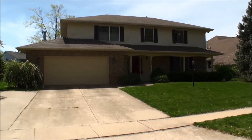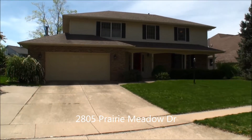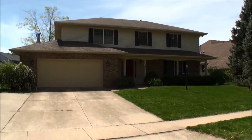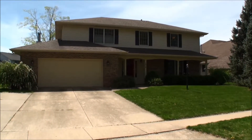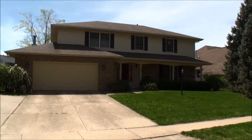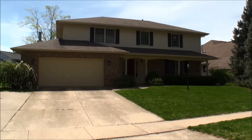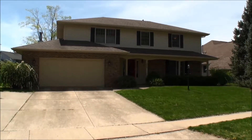I would like to introduce you today to 2805 Prairie Meadow Drive in Champaign. This home is located in Robeson Meadows subdivision, a very popular subdivision in southwest Champaign, and contains over 2,600 square feet of living area, in addition to area in a partially finished basement.